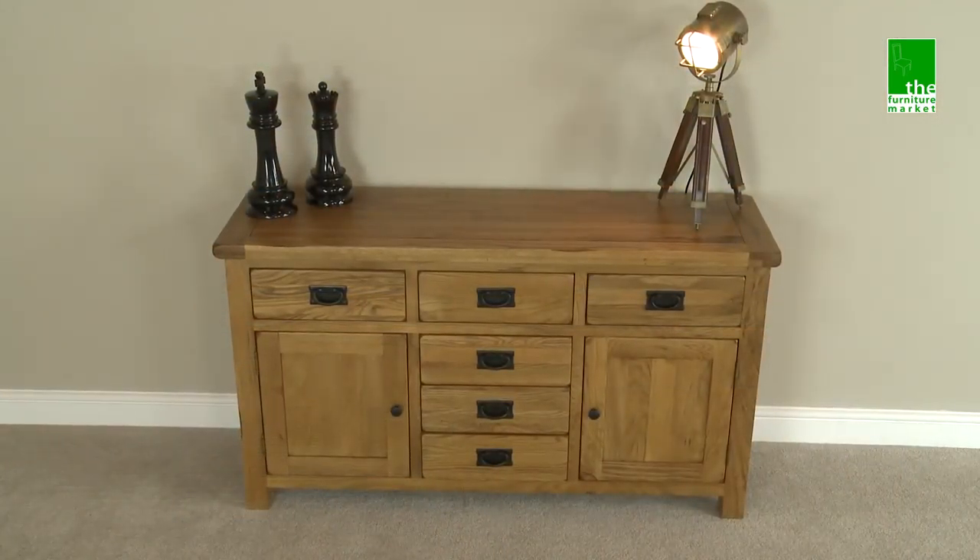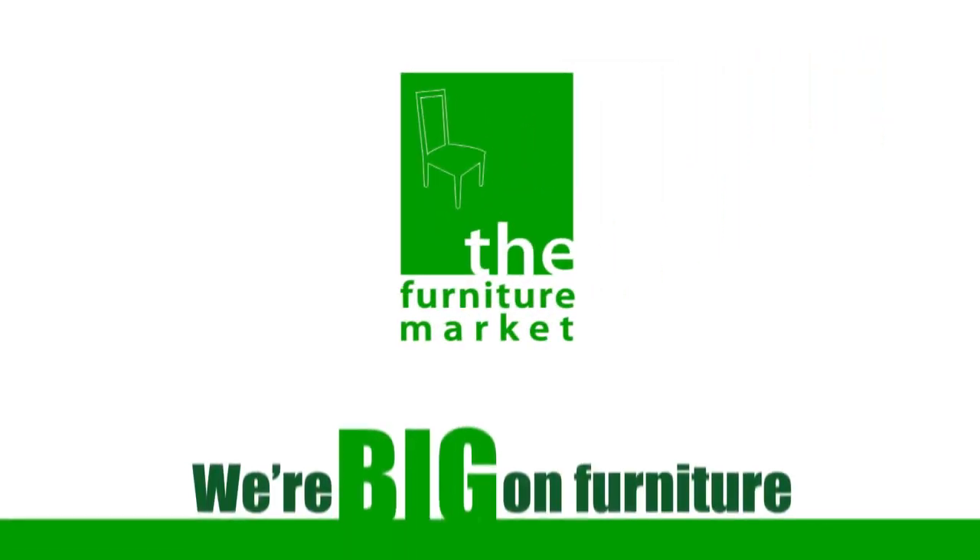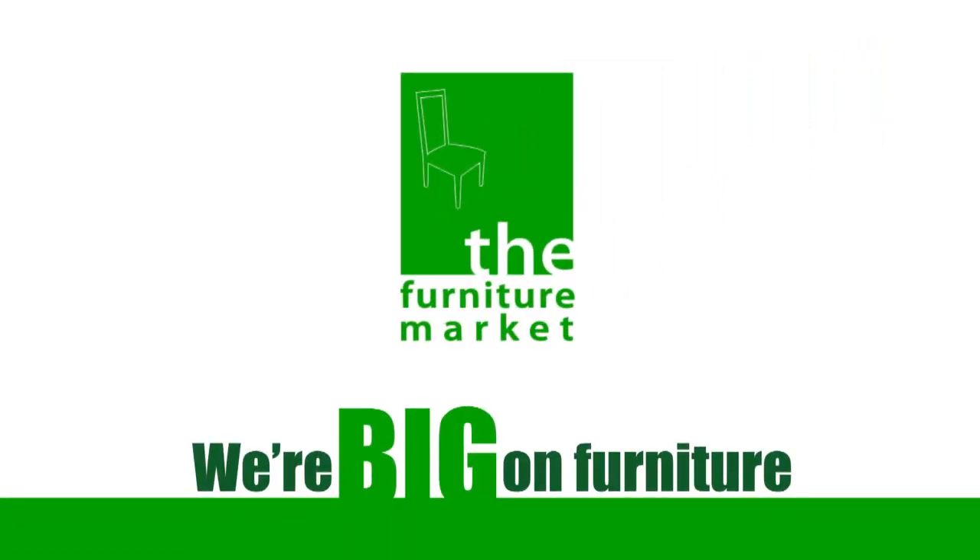Handcrafted using the finest cuts of North American oak combined with a solid hardwood for the interiors, using traditional methods such as dovetail joints on all drawers and solid hardwood back panels. The Rusticoke Large Sideboard will instantly become one of your most treasured pieces of furniture.